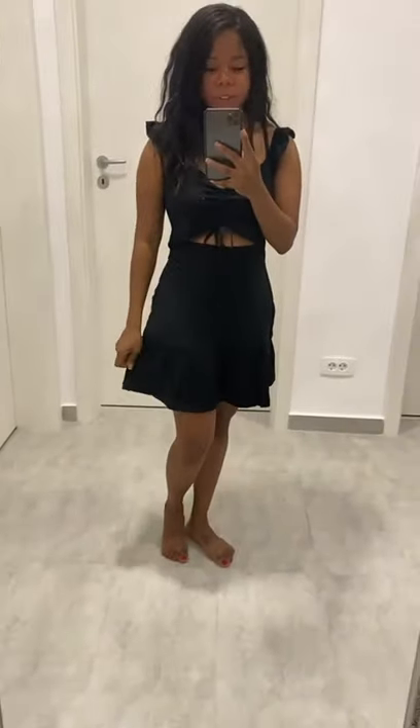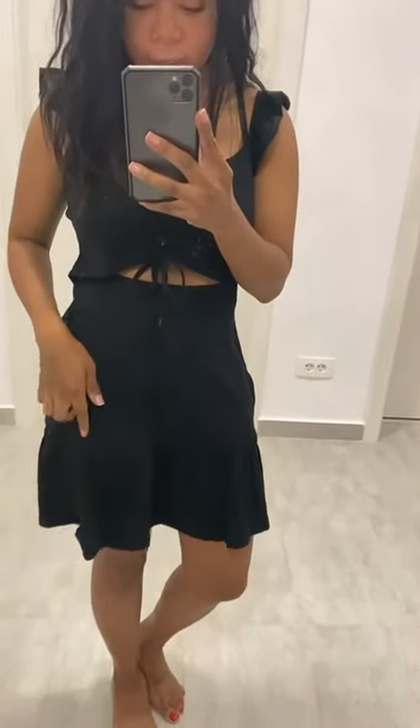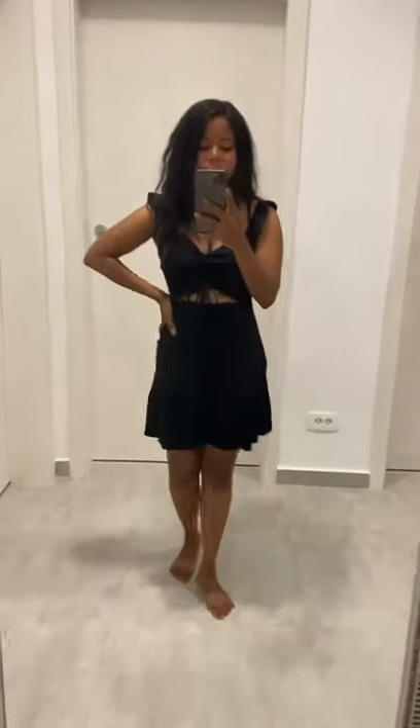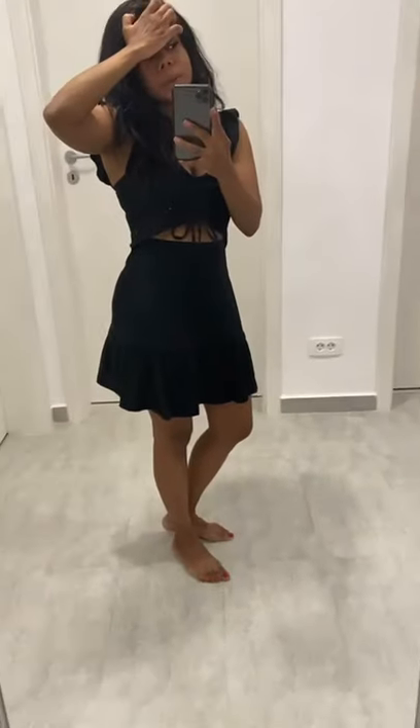This little dress right here is from ASOS. You can see the little details — there's a tiny little bow here too. It's very comfortable, very light. I love how light it is. If you're dancing or at a beach club or beach bar, this is perfect for it.